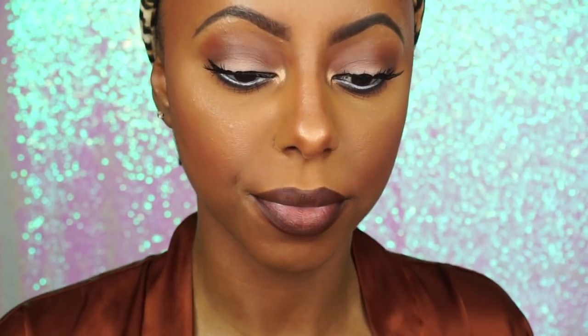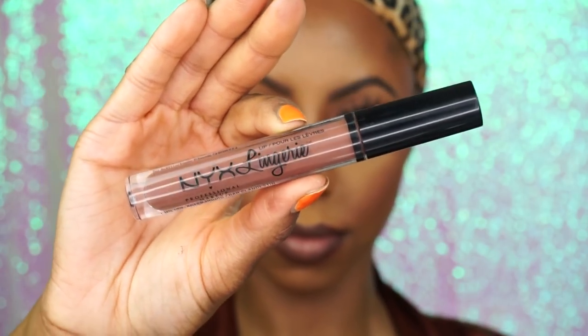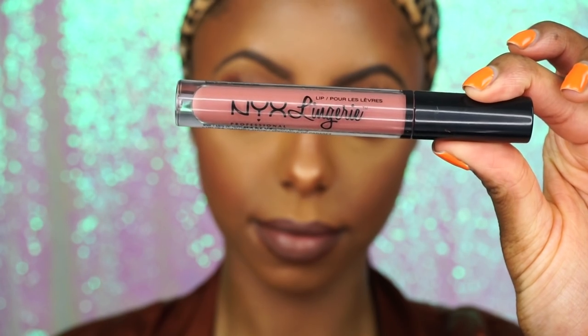Then I'm going into this ColourPop pencil in Pitch to line my lips, slightly overlining because it looks like her lips were kind of overlined. I'm blending it and blotting it with a paper towel. For my lip of choice today I'm using two NYX Lingerie shades: After Hours, which is the darker shade, and then I'm lightening the middle of my lip with Cabaret Show. This is literally black girl nude goals — for real. And that is the completed look!